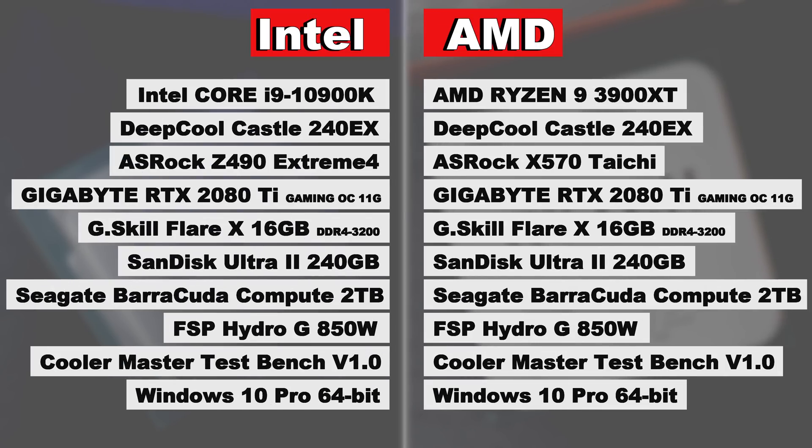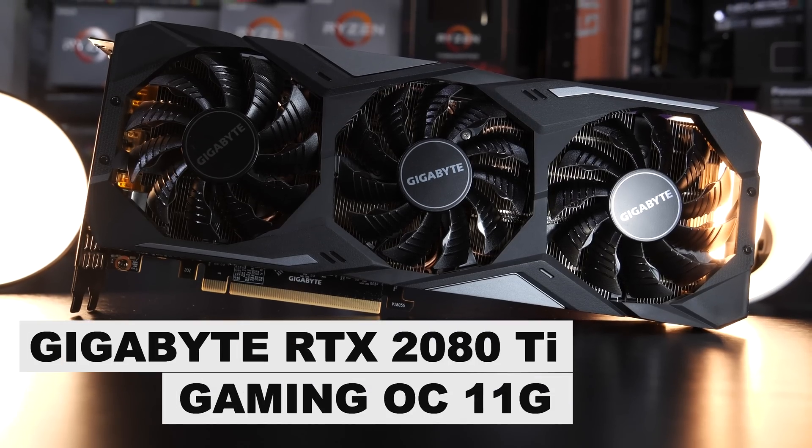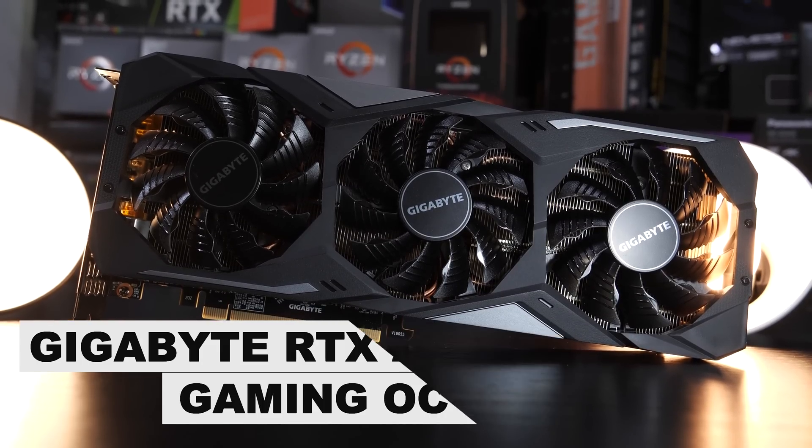Except for the CPU and motherboard obviously, both systems were equipped with identical components. The most crucial one being the graphics card — a Gigabyte RTX 2080 Ti, the Gaming OC variant.